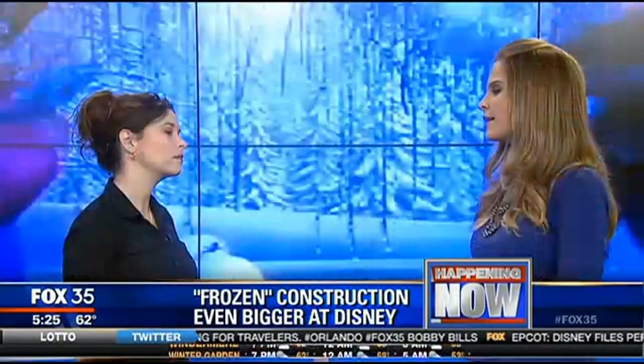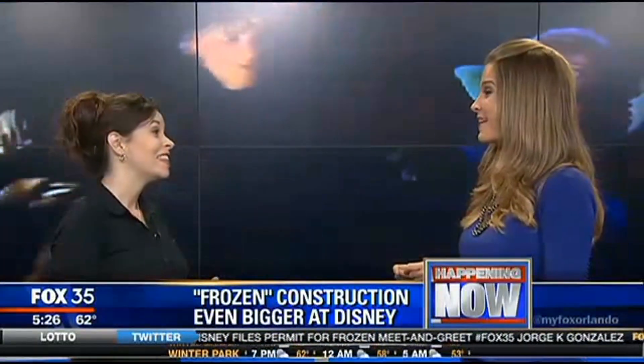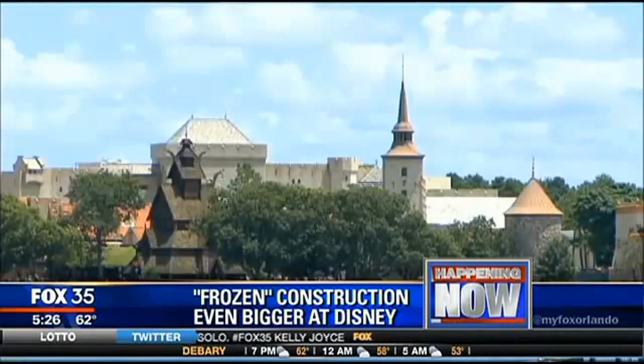They've needed to do this because the line — they have them at Magic Kingdom, they have them at Epcot — these are two ladies who are in high demand. The lines waiting to see those characters are often upwards of four hours at a time. So the area they were in at Norway before was just too small. They had kind of carved out an area among the retail stores, and the lines just couldn't be accommodated.